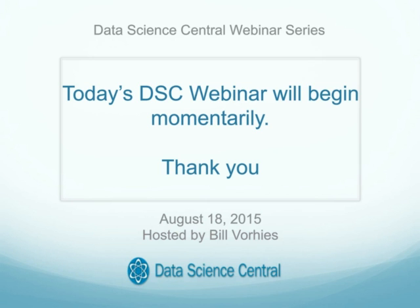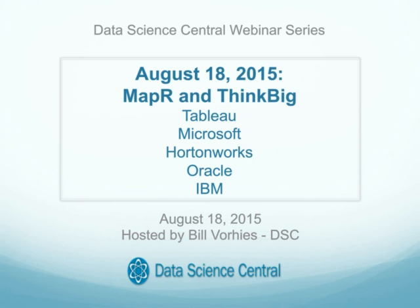Good morning, good afternoon, good evening to all of our attendees joining us today for this latest Data Science Central webinar. This is Bill Voorhees, your host. I'm the Editorial Director with Data Science Central and also Chief Data Scientist for Data Magnum.